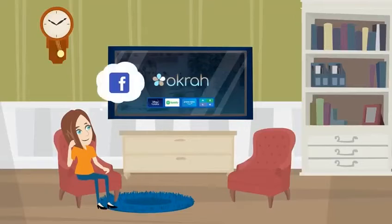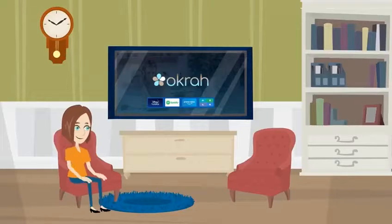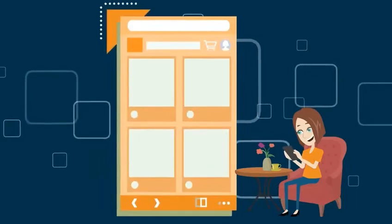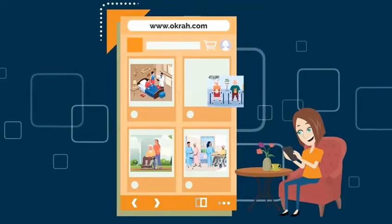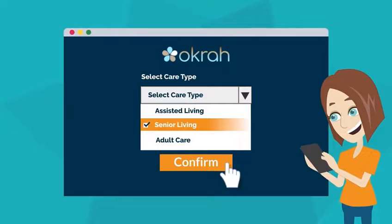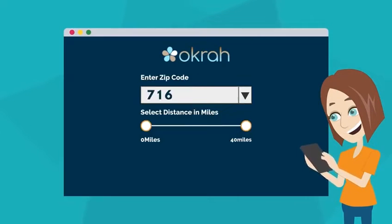The daughter remembers seeing an advertisement about Okra on TV and Facebook, and decides to give Okra a try. She logs into okra.com, sees educational videos about the different types of care, and takes an assessment to find her care type. She clicks on 'Select Care Type,' then 'Senior Living Options,' enters her zip code, and chooses the miles radius.